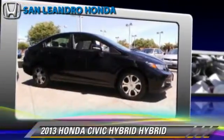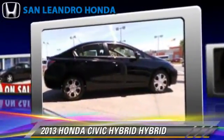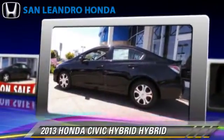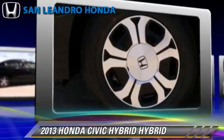The 2013 Honda Civic Hybrid, powered by a 1.5-liter four-cylinder engine. With a continuously variable transmission, this vehicle gets up to 33 miles per gallon. This Honda features powered door locks,